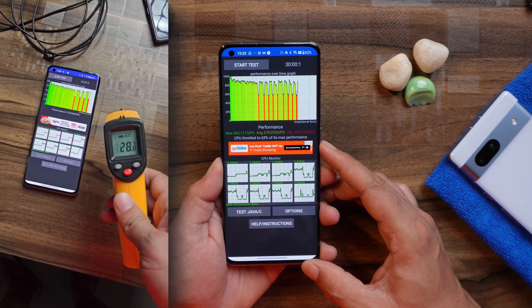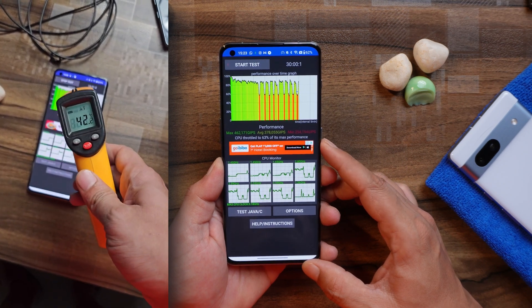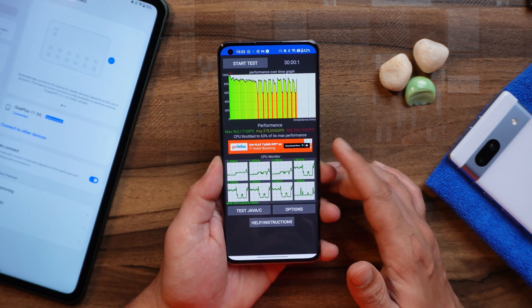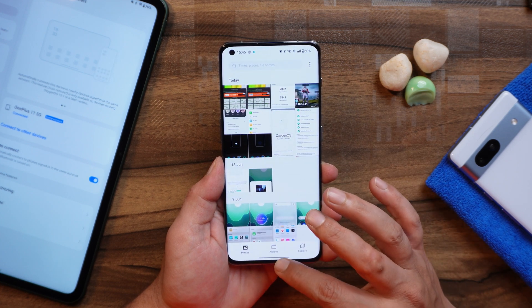During this test the ambient temperature was around 28 degrees Celsius. During the throttling test, the maximum temperature I noticed was around 42 degrees Celsius, which didn't used to happen earlier. After this update I did notice a bit of heating issues — the device is getting warmed up a bit faster now.